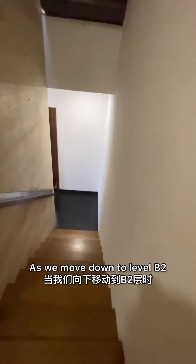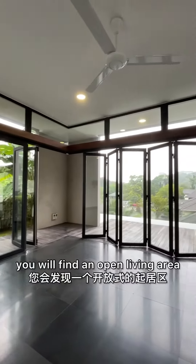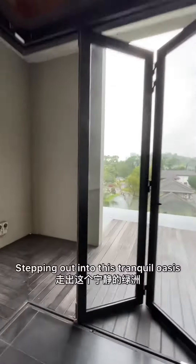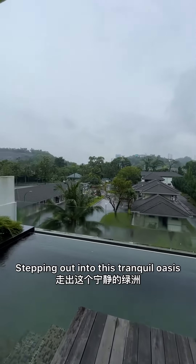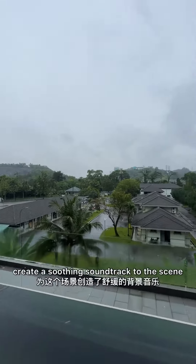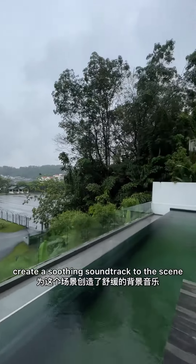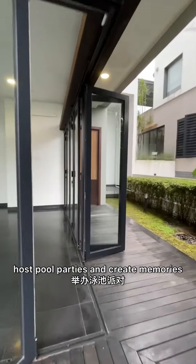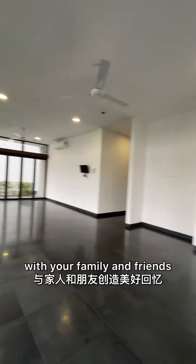As we move down to level B2, you will find an open living area that connects to the swimming pool. Stepping out into this tranquil oasis, the rain and the birdsong create a soothing soundtrack to the scene. This area is perfect for you to host pool parties and create memories with your family and friends.